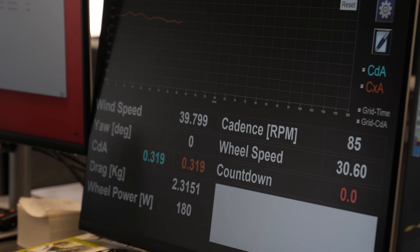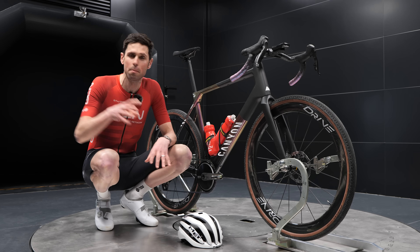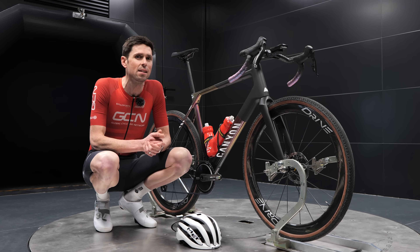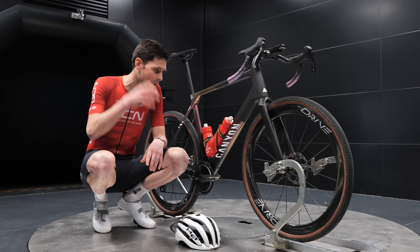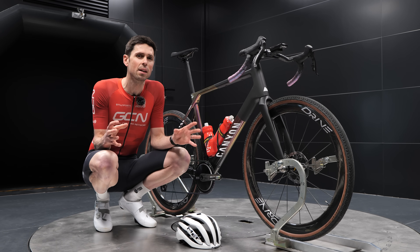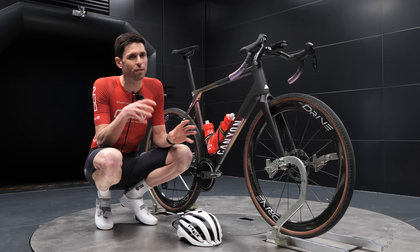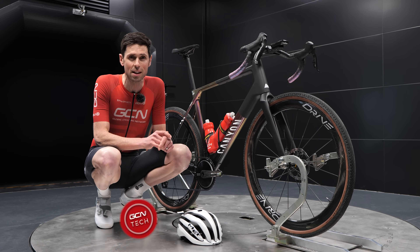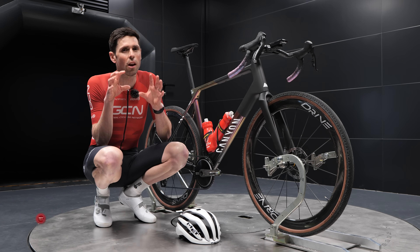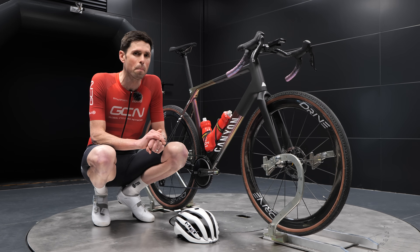Bringing this testing in-house gives MET's engineers far more opportunities to regularly test their designs and ideas, then head back upstairs and make any necessary tweaks and adjustments before coming back down to complete more testing. While I'm here, I'm going to be conducting a bunch of different testing. Subscribe to GCN Tech and turn on your notifications because I'm going to be looking at lots of different factors in preparation for my upcoming race at Unbound.